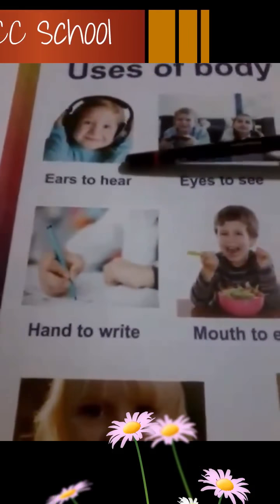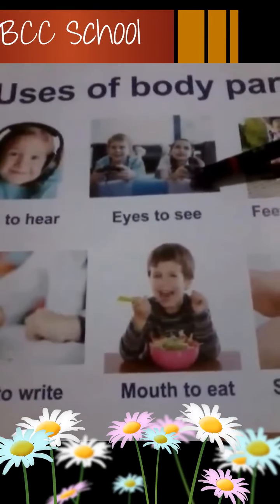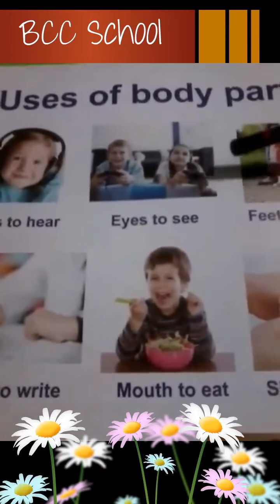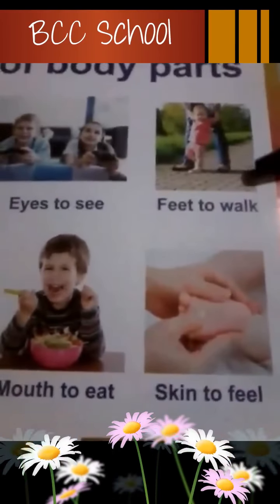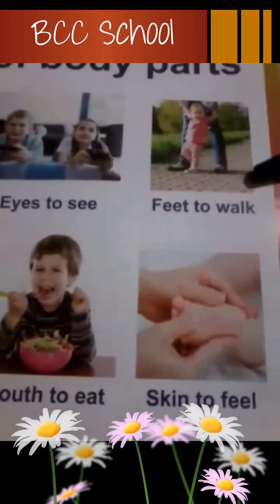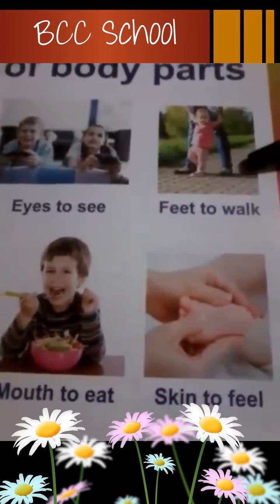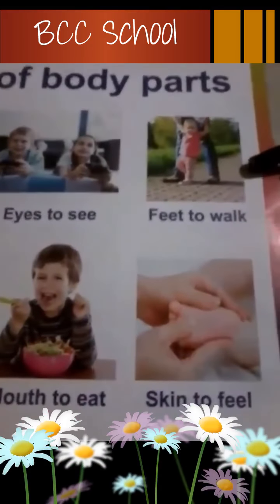Show me your ears. Very good. Eyes. Eyes to see. Eyes to see. Ce sont les yeux. Qu'est-ce qu'on fait avec les yeux? On regarde. Feet to walk. Feet to walk. Ce sont les pieds. Qu'est-ce qu'on fait avec les pieds? C'est pour marcher. On peut marcher, on peut courir, on peut sauter. Feet — you can walk, jump or run. Very good.